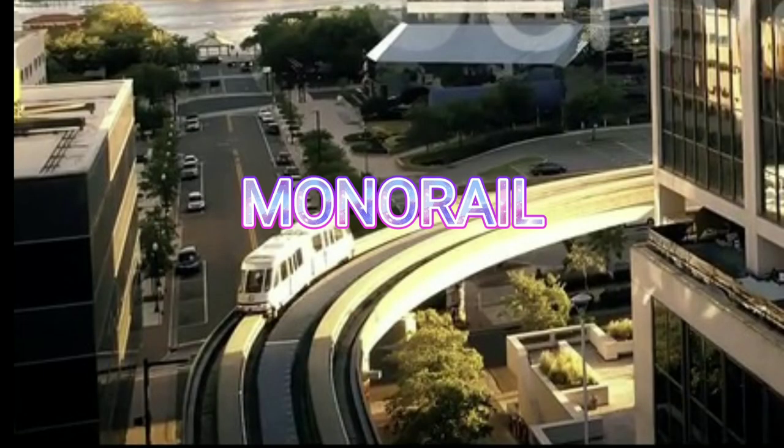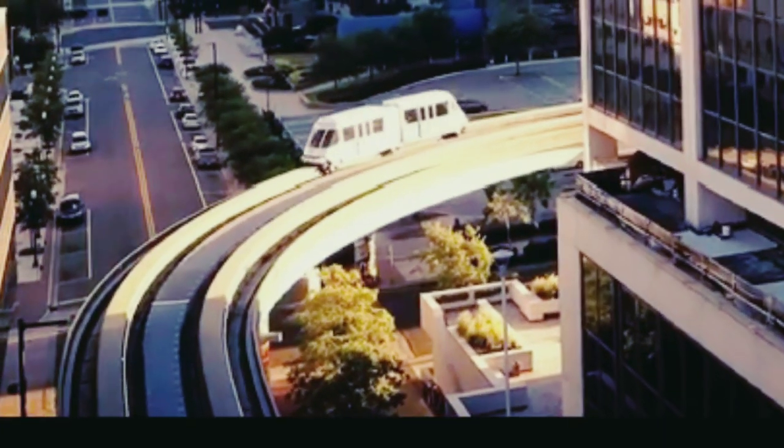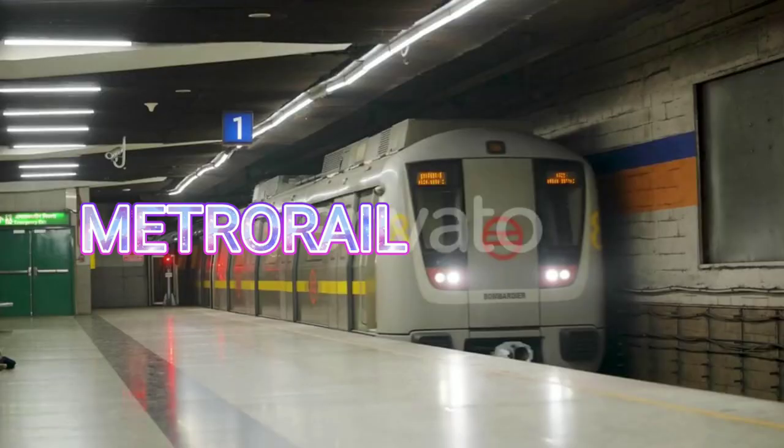Monorail. Monorail. Metro Rail. This is Delhi Metro Rail.